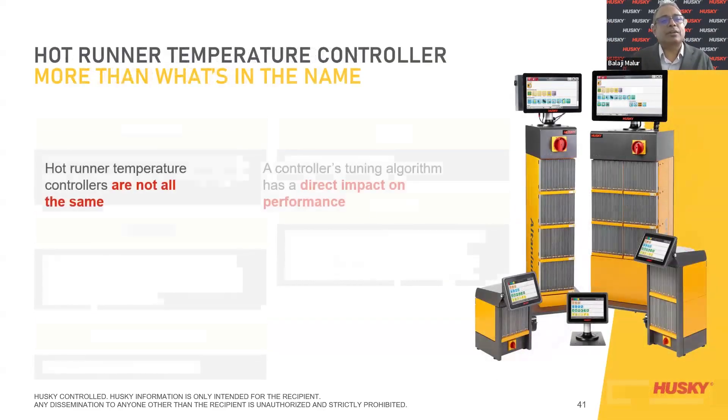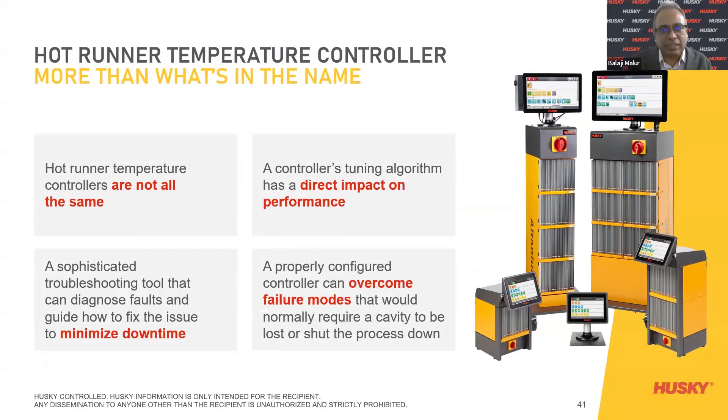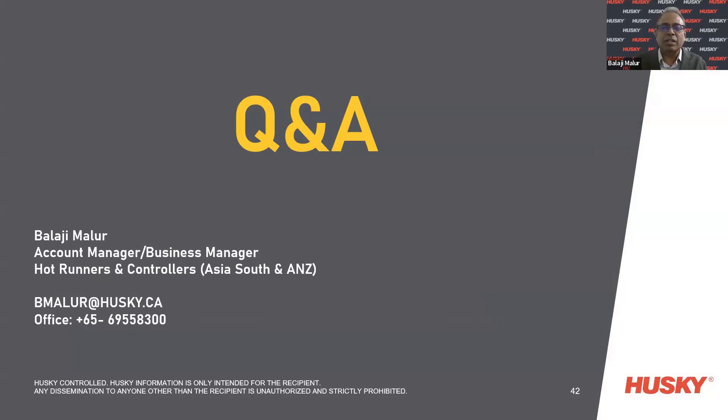Hot runner temperature controllers are not all the same — please understand that. Using an Altanium will always increase productivity and bring more profits to stakeholders. A controller tuning algorithm has a direct impact on performance. A sophisticated troubleshooting tool can diagnose faults and guide how to fix the issue to minimize downtime. A properly configured controller can overcome all failure modes that would normally require a cavity to be lost. I conclude my presentation and am very much available for questions and answers, hoping this webinar has been helpful.